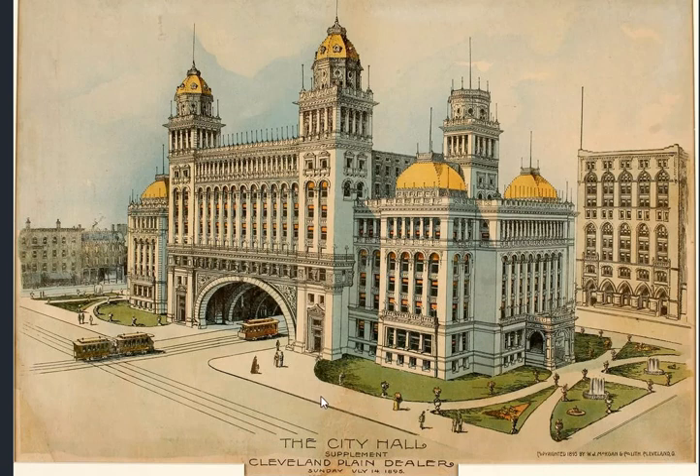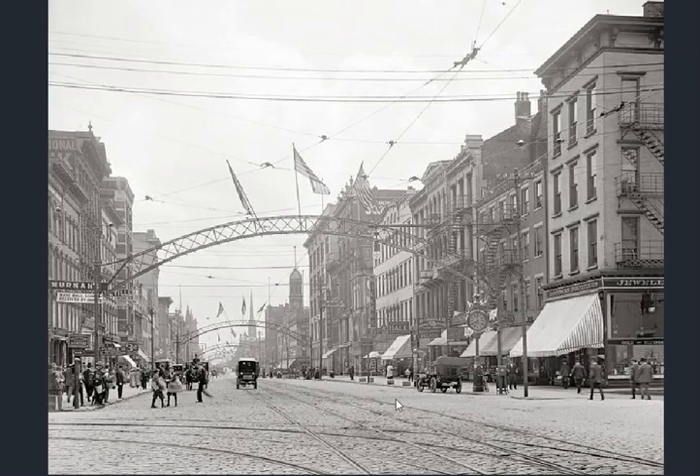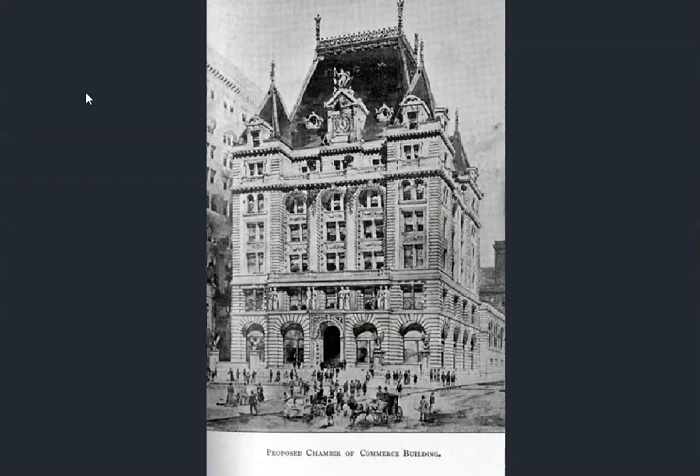Here's a depiction of a city hall — we've seen two city halls already, this is a third depiction. Is it just a drawing, or did this building really exist? I don't see why not. It looks to me almost like a sketching of something that's standing. Then again, that old feel. Here's a high school. A proposed chamber of commerce — or did it actually stand? Again, looking like a sketching of a photograph, really.